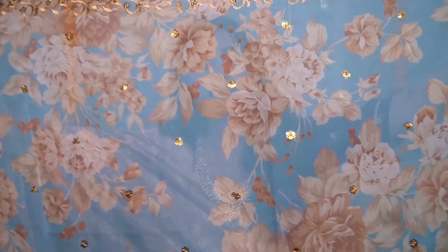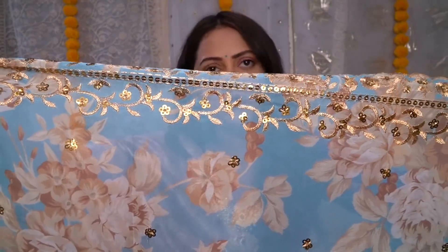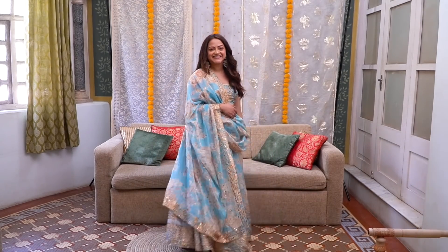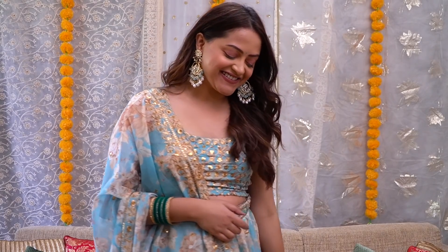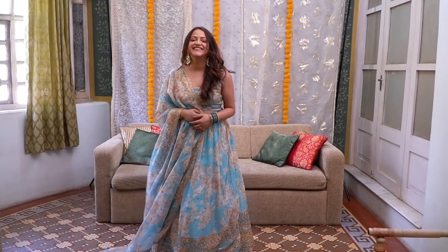The dupatta has the same sequin work all over, and the same zari sequin embroidery work on the border. Because this lehenga is so vibrant, it doesn't need a lot of accessories. I've worn blue chandbali earrings which I've shown before in Amazon hauls — link is added down below — and they look so beautiful with this lehenga. I've also worn bangles from previous Amazon hauls. If you haven't seen those videos, check them out — links are in the description box. I absolutely love this lehenga and highly recommend it. If you want to see an Amazon lehenga haul, please comment and tell me.